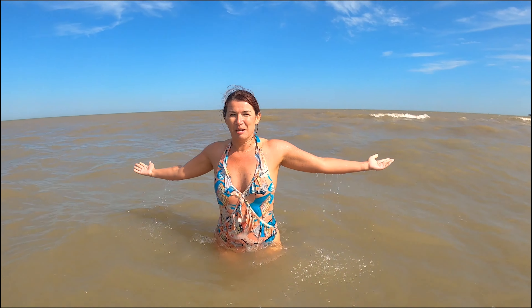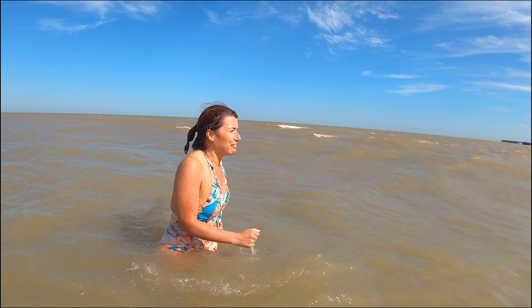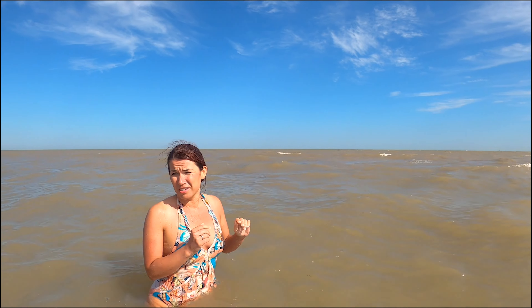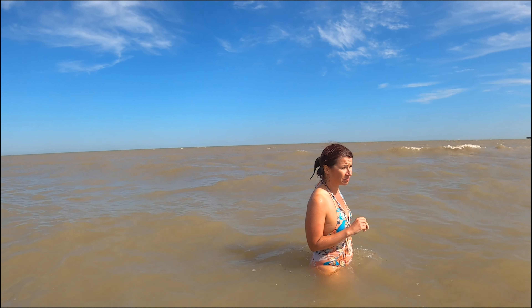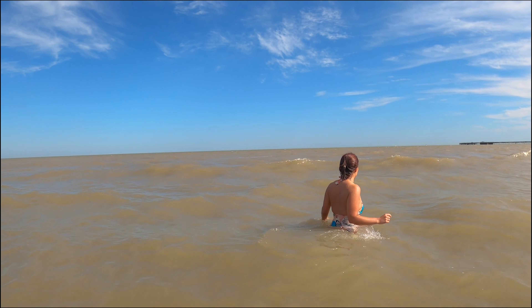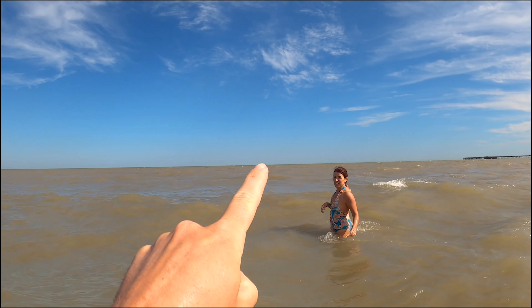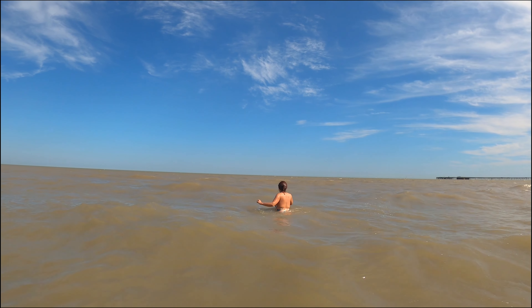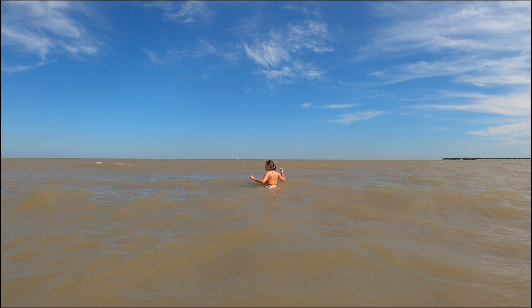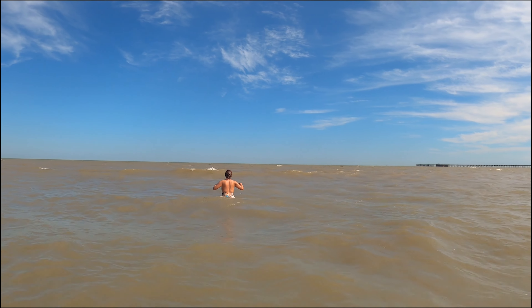It keeps pushing you back even though you're so far out — it's not that deep and you have to go really far out, twice as far. All the way out on the horizon they've got a wind farm, which is really nice because you don't really see it unless you really look, so it's not spoiling the view.